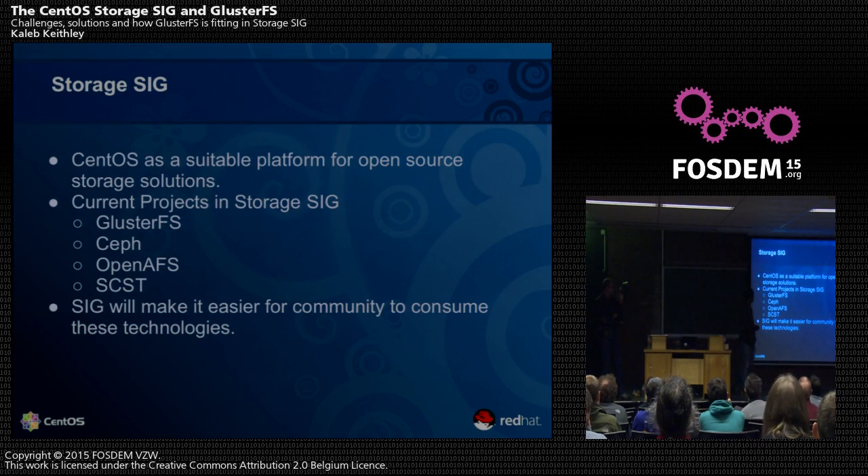The Storage SIG actually started with GlusterFS and Ceph. Then a couple of guys joined with OpenIFS — the Open Entry File System — and SCST, a target for the Linux kernel. All four projects are working on packaging in CentOS.